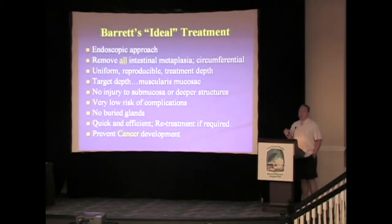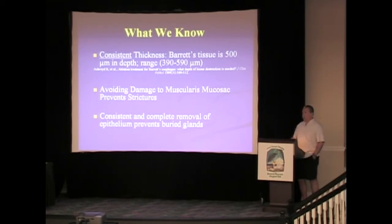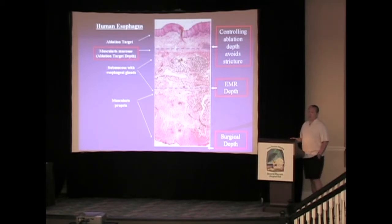When talking about the endoscopic approach to treatment, the hallmark is to remove all intestinal metaplasia in a circumferential fashion — it has to be uniform, reproducible, and the treatment depth has to be consistent. There can be no injury to submucosa or deeper structures, as that increases stricture formation risk. Most importantly, no buried glands. For Barrett's esophagus, the tissue is usually about 500 microns thick. Ablation depth sits above the muscularis mucosa, EMR goes down to a partial thickness, and surgical depth is the entire esophagus.